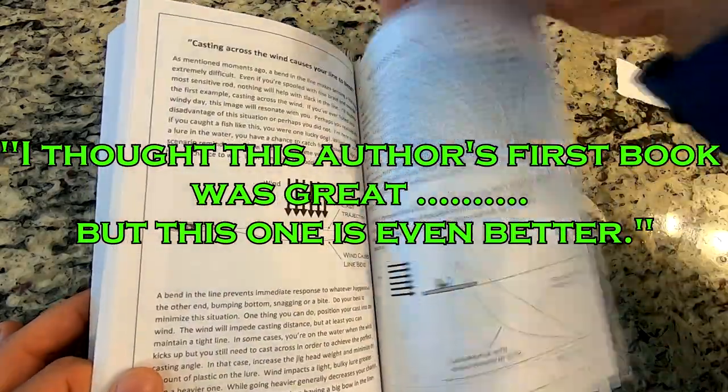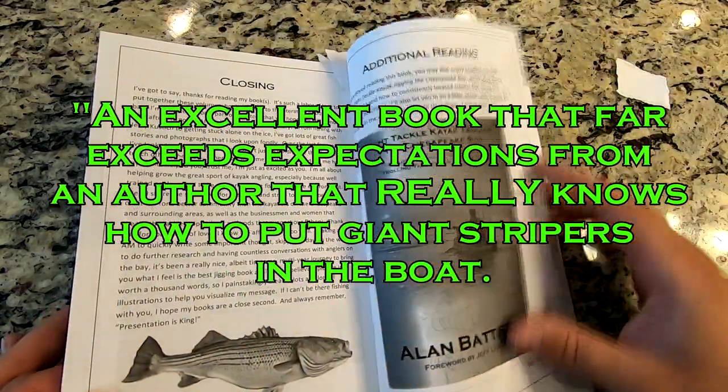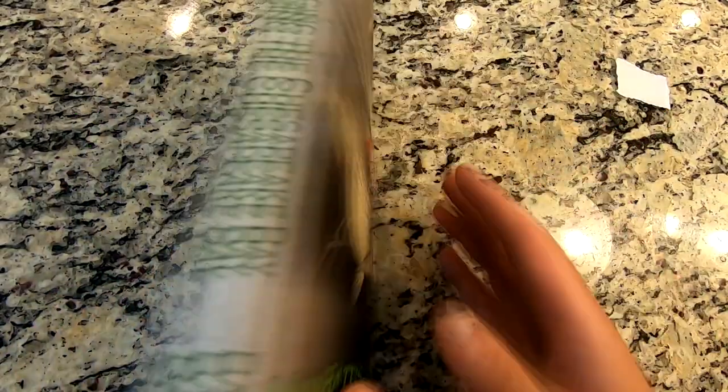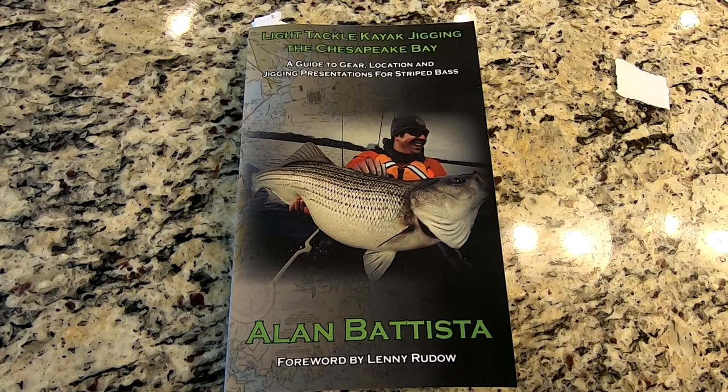When the fish are schooled up thick and feeding, yeah, anyone can catch them. Unfortunately, it's just not how it works most of the times out. So sharpen your skills and join the thousands of anglers that have done so through my books. They're available on Facebook, Amazon and local tackle shops.